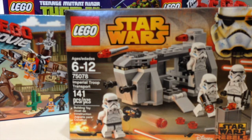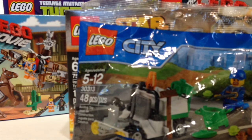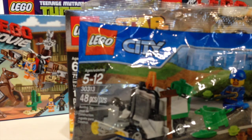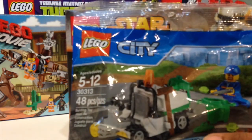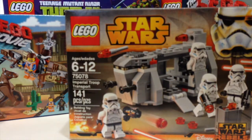Lastly, I picked up one of these City poly bags. In my last haul I had picked up two, but I ended up giving one away to a friend, so I decided to pick another one up so I have two once again.